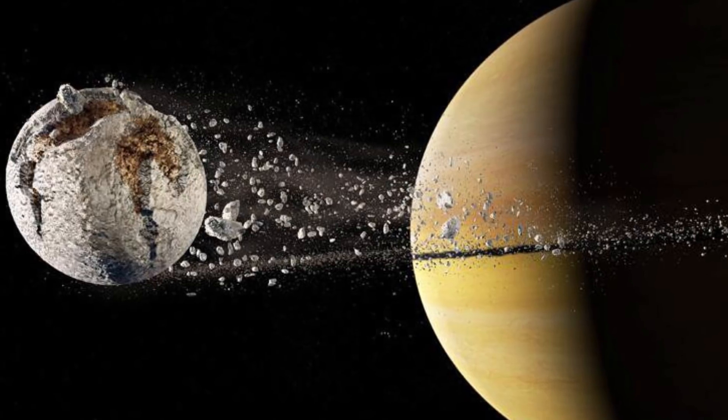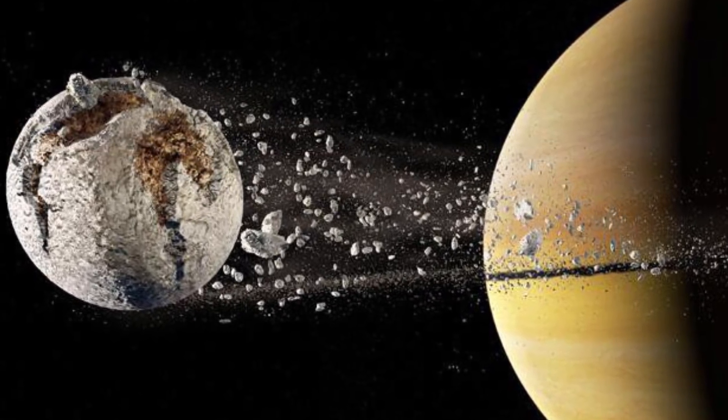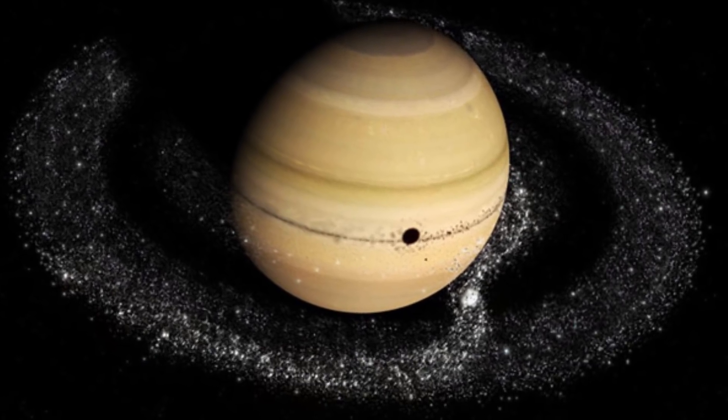Saturn's rings were formed when many Pluto-sized planets passed too far into Saturn's gravity well and were pulled apart, and those fragments fell into orbit around Saturn.